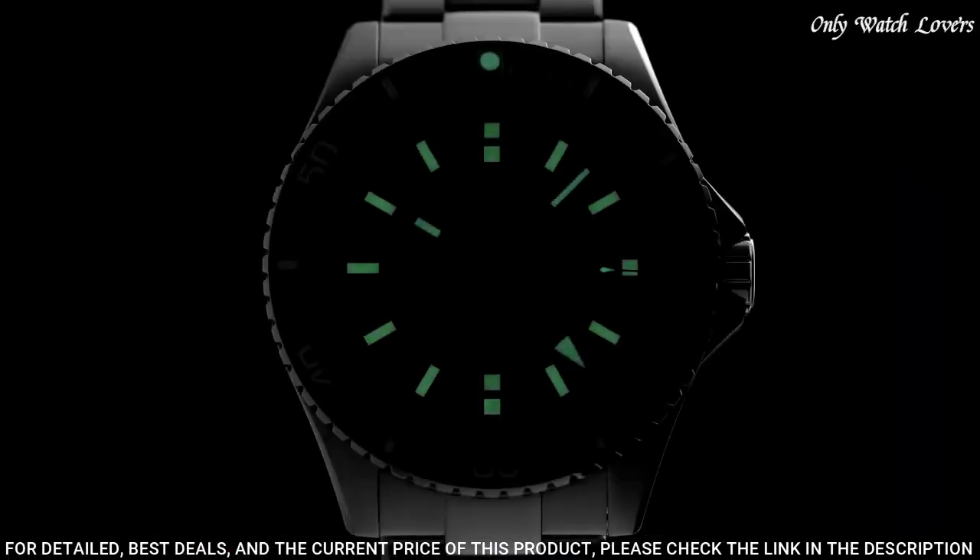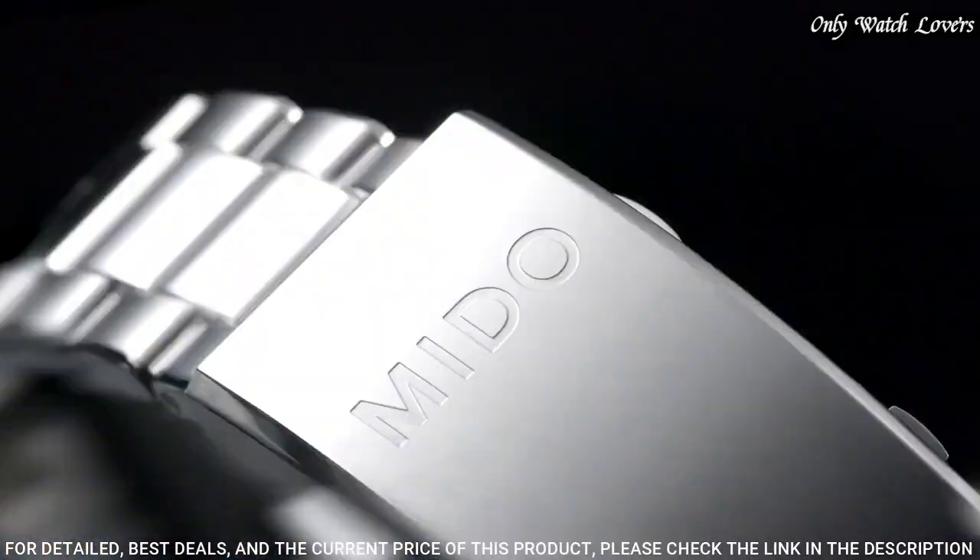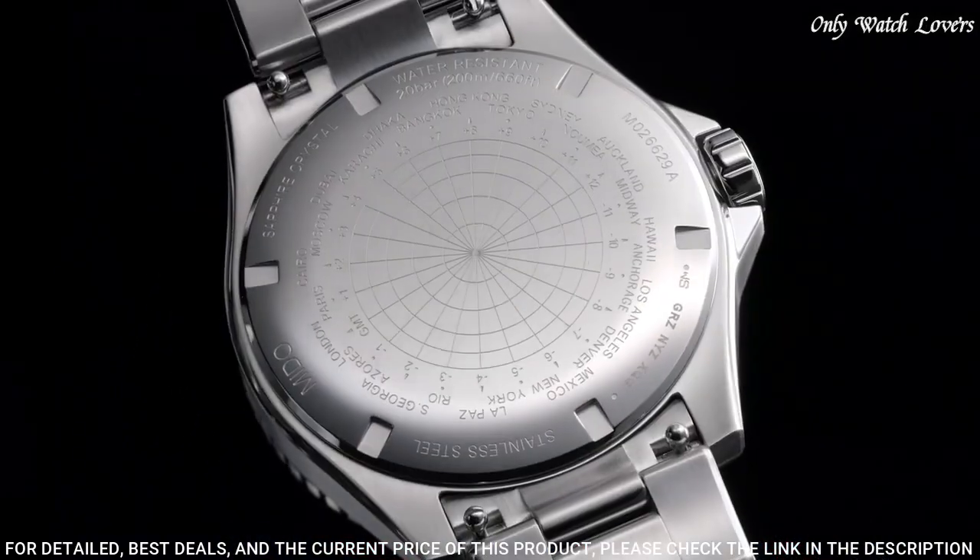Case material: steel. Case diameter: 44 millimeters. Movement: automatic. Water resistance: 200 meters.